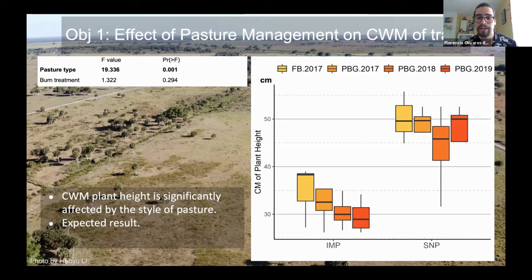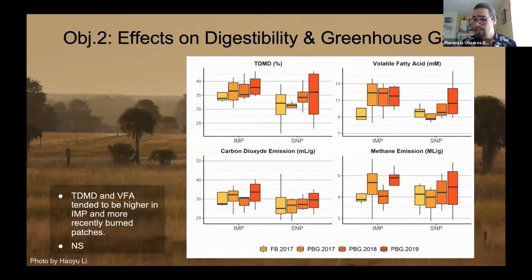For digestibility and greenhouse gas emissions, we can see the highest trends in true dry matter digestibility (TDMD) on the top left and volatile fatty acids (VFAs) on the top right. However, we do not see strong correlations in CO2 emissions and methane emissions on the bottom. TDMD and VFA tended to be higher in improved and more recently burned pastures, but they are still non-significant. Why are they not significant?